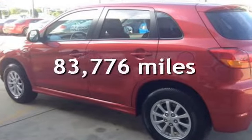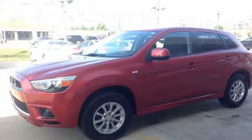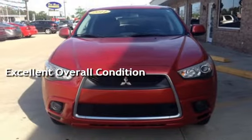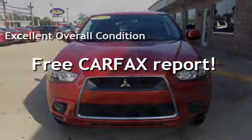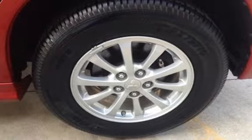This Mitsubishi has less than 84,000 miles on the odometer. This vehicle is in excellent overall condition. This vehicle qualifies for the Carfax buy-back guarantee. Ask to see the free Carfax Vehicle History Report.